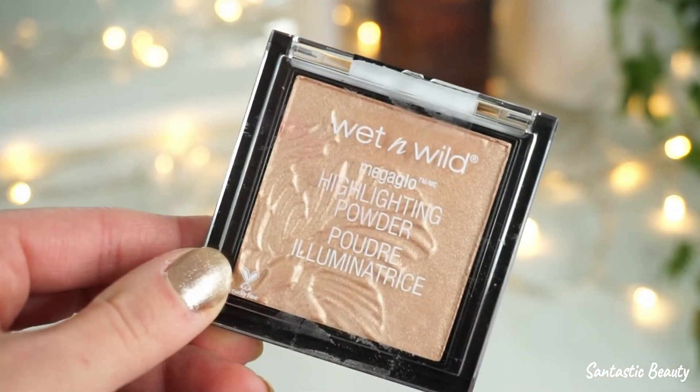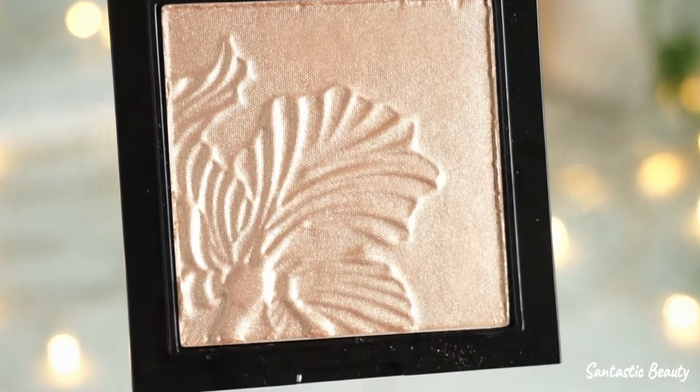Next it's from Wet n' Wild — the highlighting powder. It's so beautiful — I like it. It has a little flower on it and a beautiful sheen. There is no glitter in it. I really like the packaging; it's beautiful and also very lightweight but doesn't feel cheap at all. This is another product I bought because I've seen it on so many YouTube channels, especially on Kathleen Lights' channel, and I think she really liked it — and the foundation too. I like her, so I bought it. Guilty.